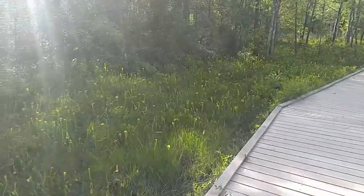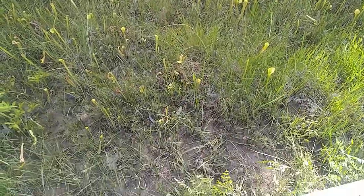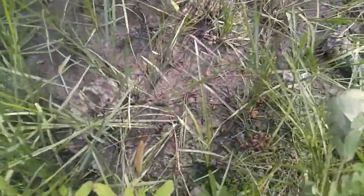As you can see, Saracenia alata generally grows, like most Saracenia, in the open parts of a bog. And the soil is generally fairly moist. That is some more Drosera capillaris — hello!